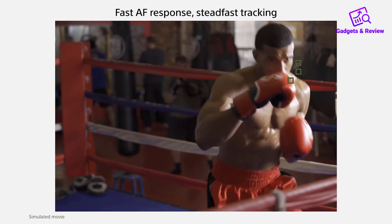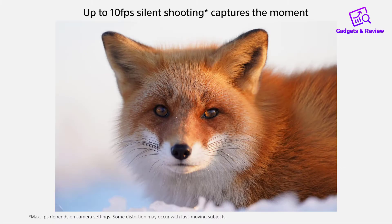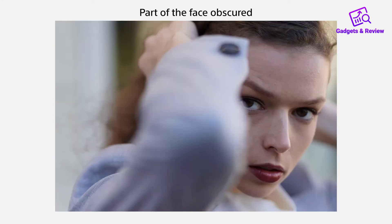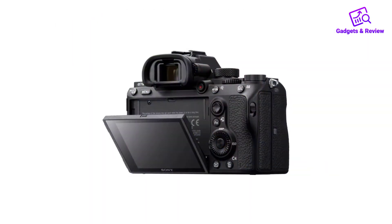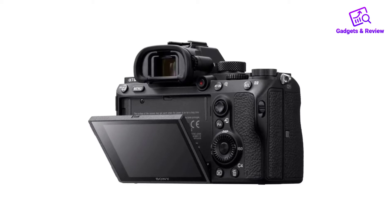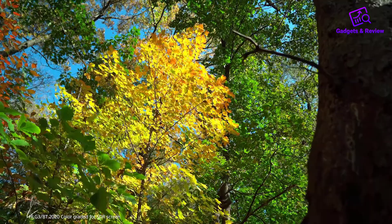About this item: Advanced 24.2MP BSI full-frame image sensor with 1.8x readout speed, 15-stop dynamic range, 14-bit uncompressed RAW, ISO 50 to 204800. Compatible with Sony E-mount lenses. Can be connected via Bluetooth with smartphones featuring, as of the date of release, Android 5.0 or later with Bluetooth 4.0 or later, and iOS with Bluetooth 4.0 or later.